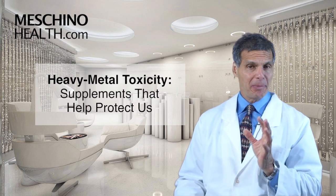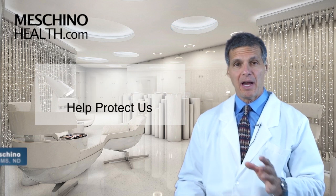Heavy metal toxicity — supplements that help protect us. Hi, I'm Dr. James Machino.